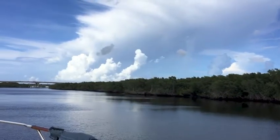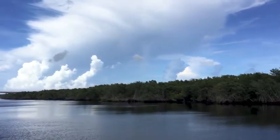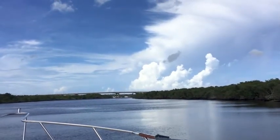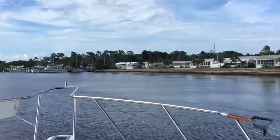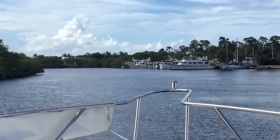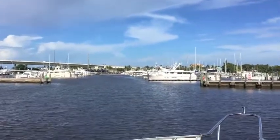We're heading back to Sunset Marina up the Okeechobee. It's absolutely gorgeous — the rains have stopped, there's beautiful cloud cover, the water is flat and peaceful, and I'm thoroughly enjoying the trip back. It's just beautiful. There's a small marina up ahead with some boats, and right in front of us is Sunset Marina. We're heading in to moor the boat.